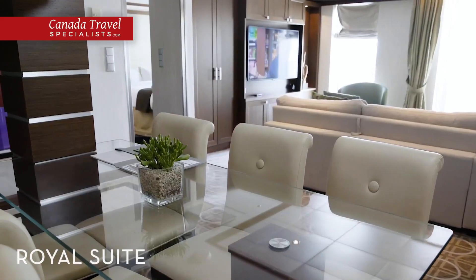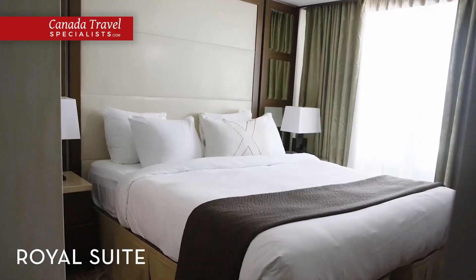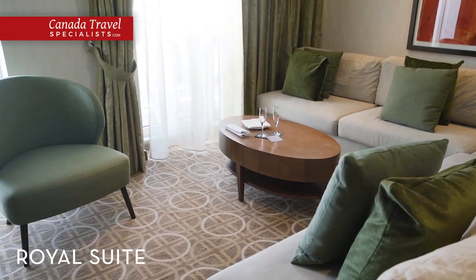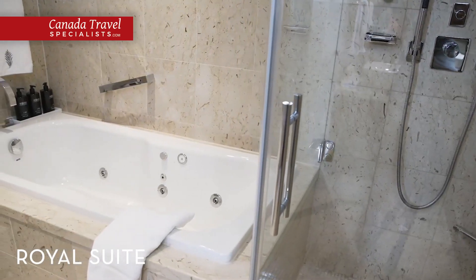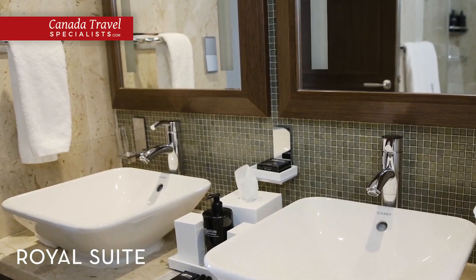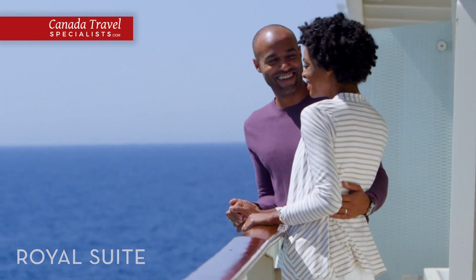Style and elegance merge seamlessly in our royal suites, where the spacious living areas have floor-to-ceiling windows and the bathroom comes with a large soaking tub. Enjoy a double sink, separate shower and large private veranda where you can put your feet up and soak in the view.